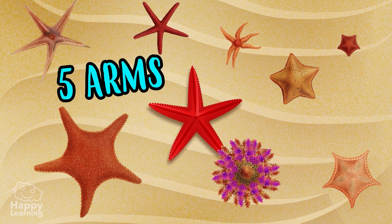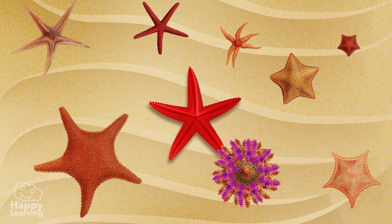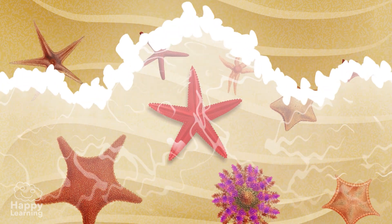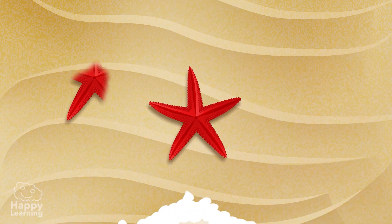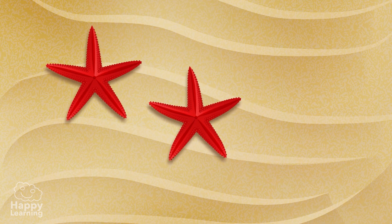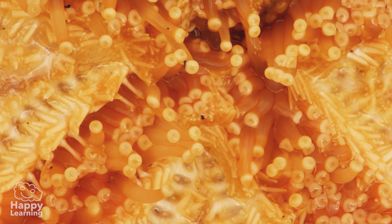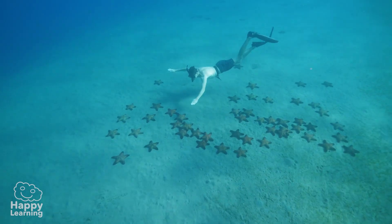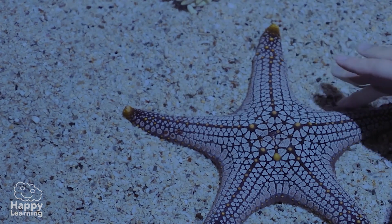Starfish are carnivores and there are more than 2,000 different species. Starfish normally have 5 arms, although there are some that can have more than 40. Starfish are incredible animals — if they lose one of their arms, it grows back. But what is truly incredible is that the lost arm can grow into another starfish. Also, since starfish don't have fins, they move with the tentacles you can see in the images, which are on the bottom parts of their bodies.